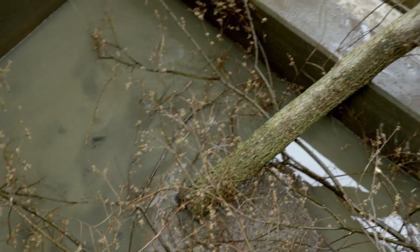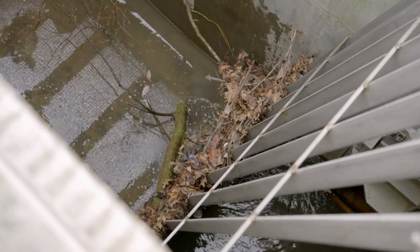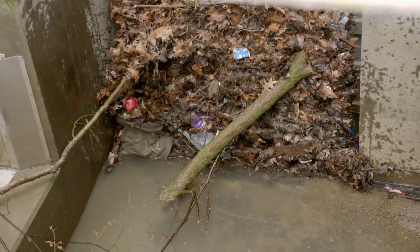A recent rainfall has washed a large amount of debris into the creek. It's trapped by these gates and needs to be removed so the creek doesn't overflow.